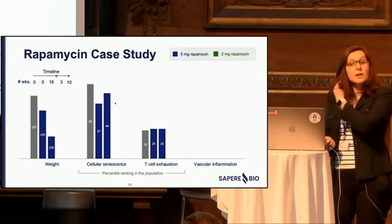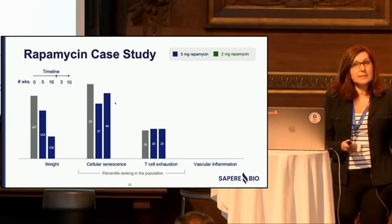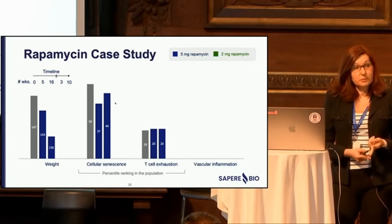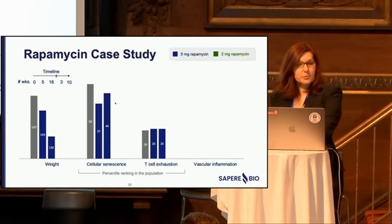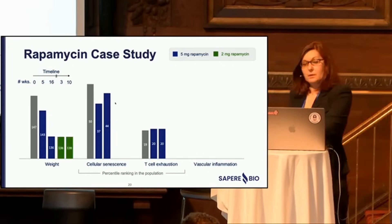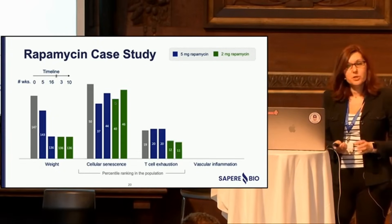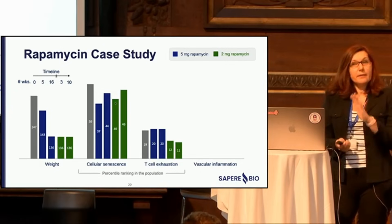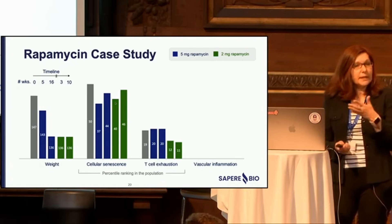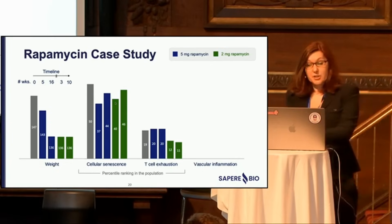She self-reportedly noted increased cognitive function, faster recovery from exercise, and decreased general inflammatory state. After a washout period, she went on a second round of rapamycin at 2 mg. There was no change in weight, no change in senescence, but T cell exhaustion changed by half — she went from the 20th percentile to the 11th. That response was maintained for up to 18 months after treatment was stopped — an almost irreversible change in T cell exhaustion.